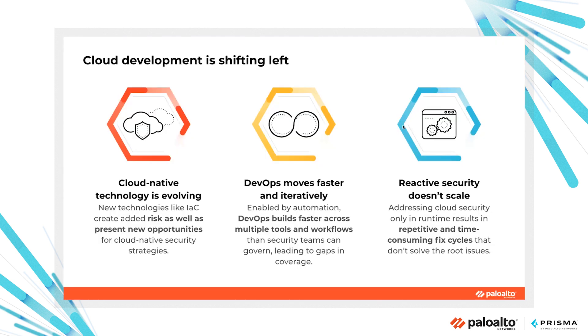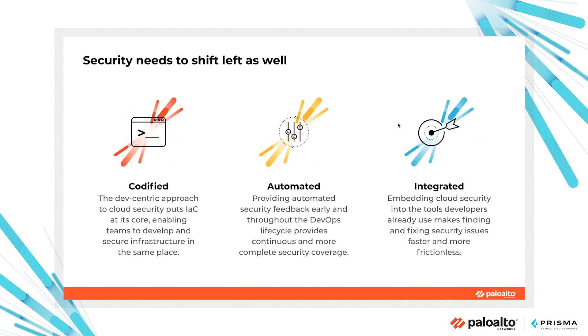Cloud development is shifting left. Cloud-native technology is evolving, introducing new technologies like infrastructure as code and CI/CD pipelines. DevOps teams are moving faster and iteratively, enabled by automation. So reactive security doesn't scale anymore, and we need to address cloud security in a different way. Security needs to shift left as well.